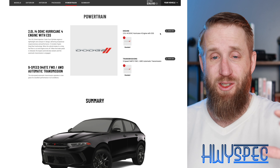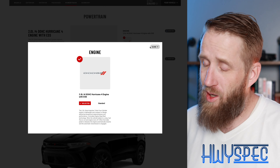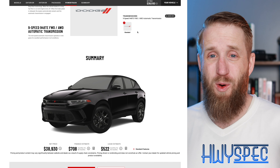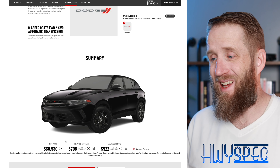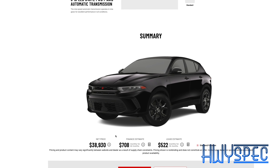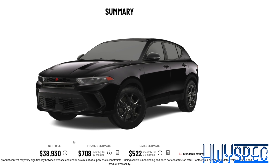The GT model comes with the two-liter direct-injected turbocharged four-cylinder Hurricane motor — what Dodge calls it — which actually has the most horsepower in its class and is paired exclusively with a nine-speed transmission and all-wheel drive. That's all I've got for it. $38,930. What do you think — is that just way too much, or just right?